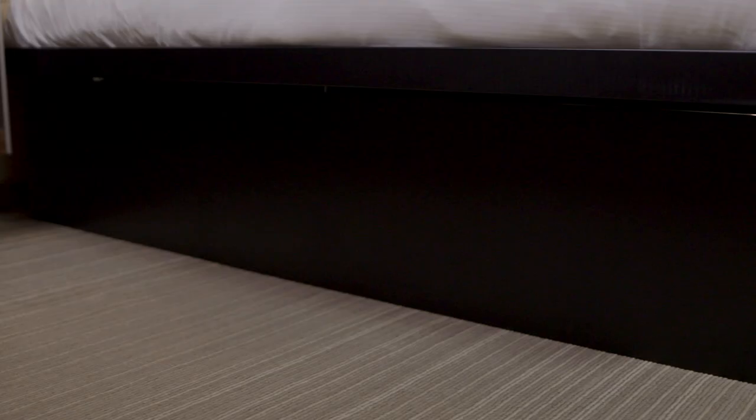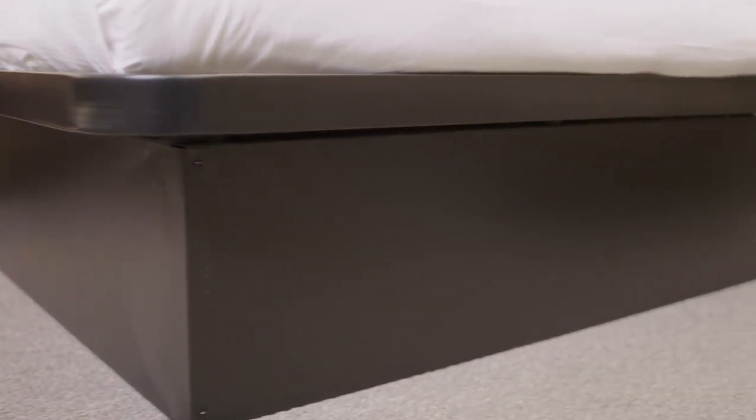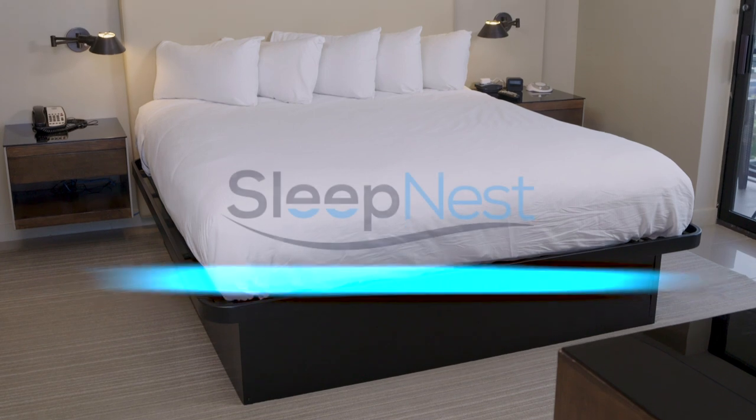The SleepNest platform bed is the top-it-off piece to any guest room decor. We've researched and designed the most reliable, durable, and highest performance platform bed on the market, so you and your guests can rest easy. Enhance your guest experience with the SleepNest platform bed.